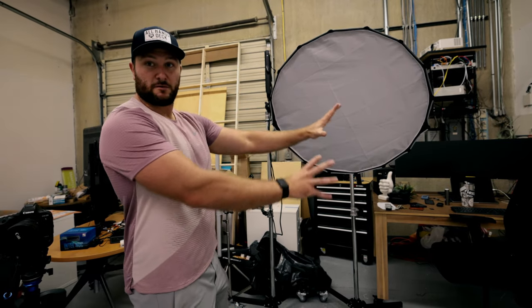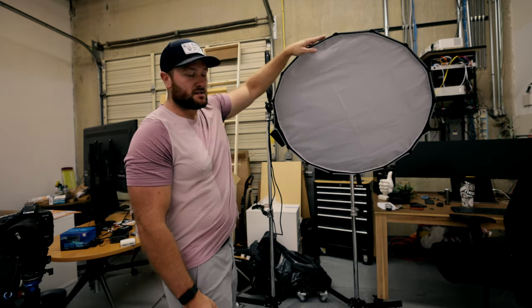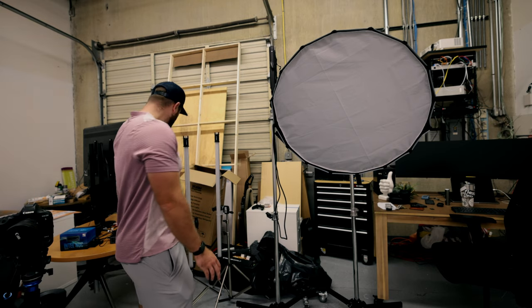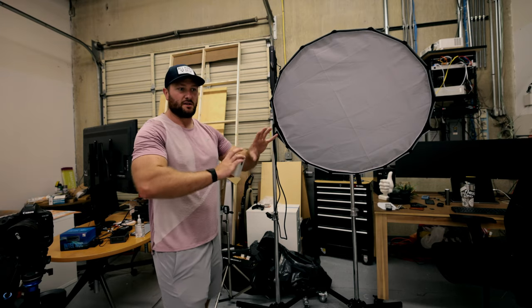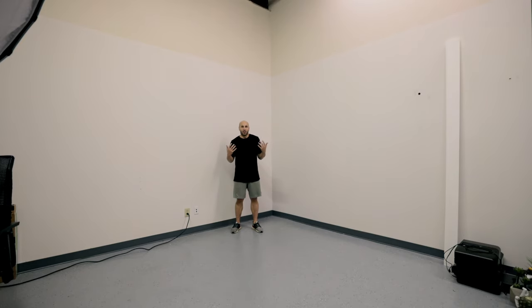I brought over some of my lighting for Joe to try. I've got an Aputure 120D with a softbox, a Westcott LED panel, the Nanlite Pavotubes, and the Aputure MC little light. This is how a normal person just getting into it would start — right next to the wall, no extra microphones, no lapel mic, just audio from the camera and the existing lighting in the space.